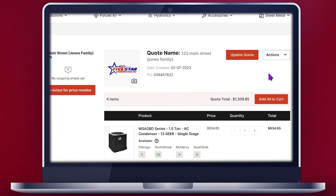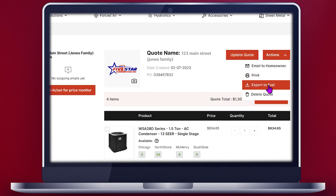Step five: once the quote's ready to go, you have some choices on what you can do with that quote. You can send it to an Excel spreadsheet, you can print it out, or you can email it directly to your customer.